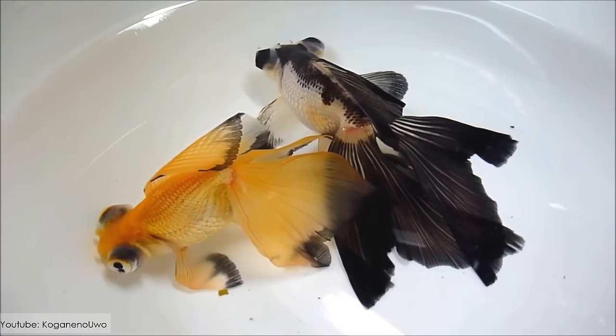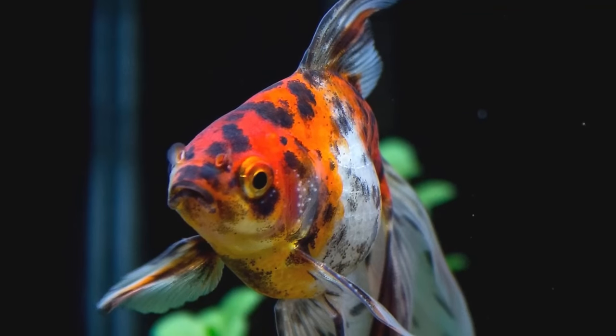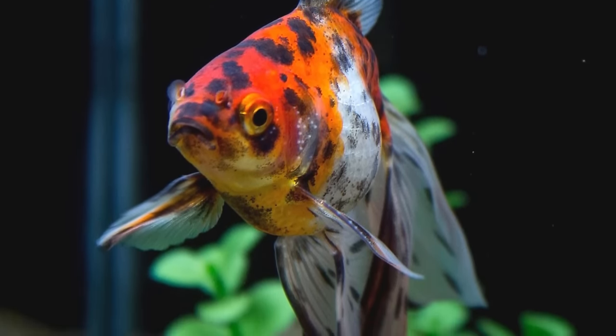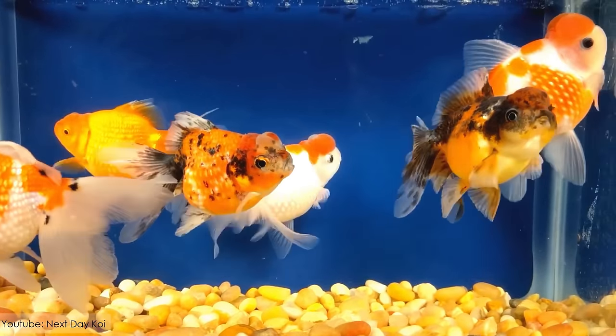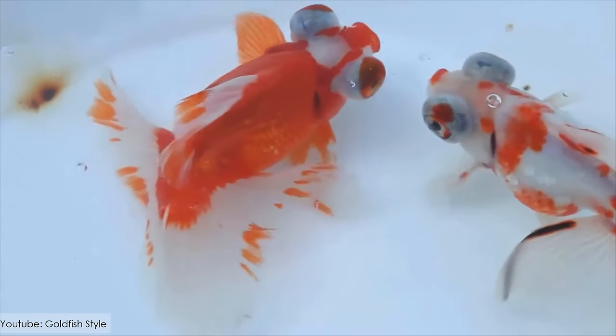They are ornamental fish that are mostly kept as pets all around the world. They are omnivorous in nature, and enjoy vegetables especially. It is a variant of the telescope-eyed goldfish, and just like other fish of the family, it has big protruding eyes.